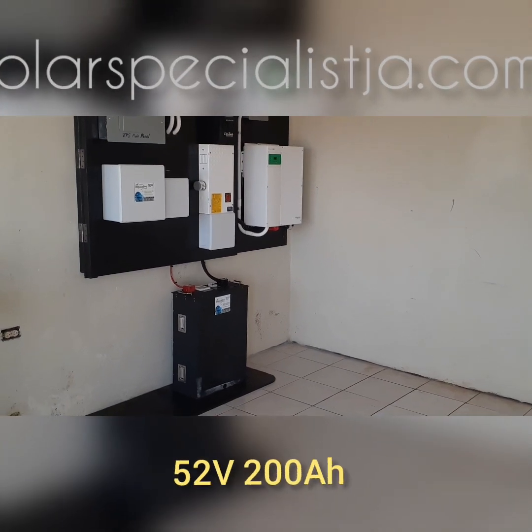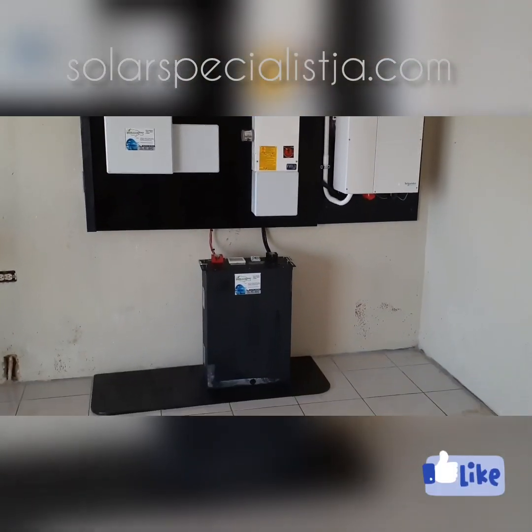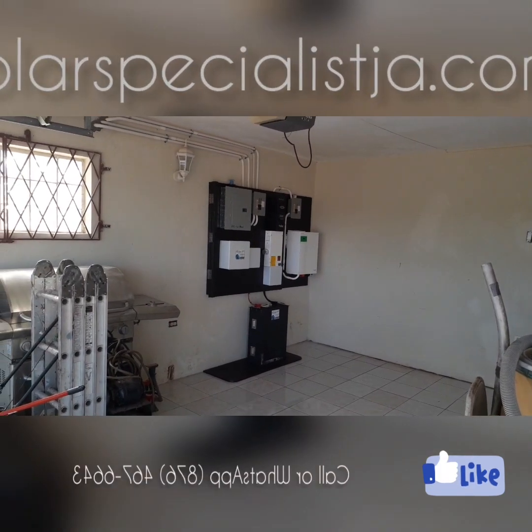Here we have a 10 kilowatt hour lithium battery, and you can see how neat that is. The system is inside a garage and the vehicle will still be able to fit no problem.